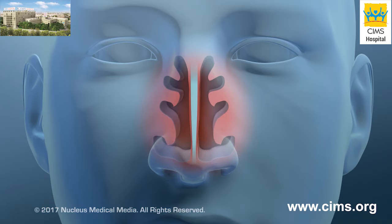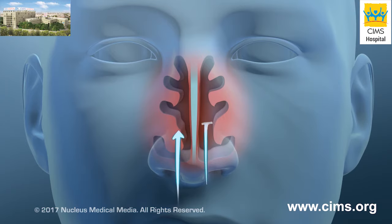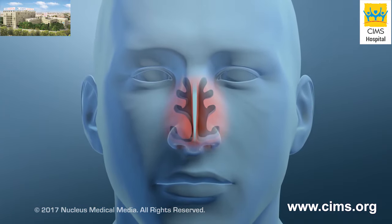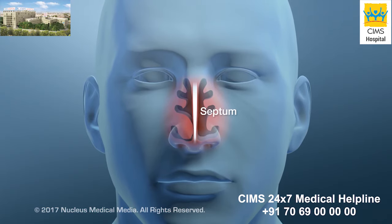One of your turbinates may grow too large, usually the lowest one. If this happens, airflow through your nose may be blocked. The turbinate may be so swollen that it touches your septum, which is the thin wall dividing your nose into right and left sides.